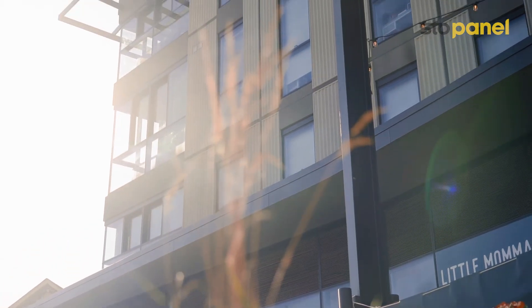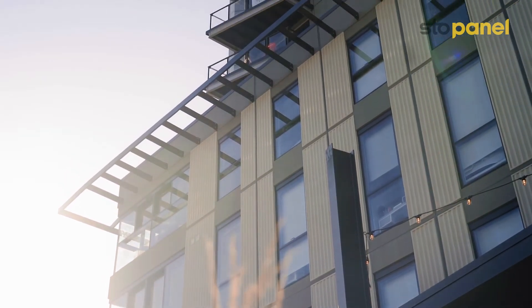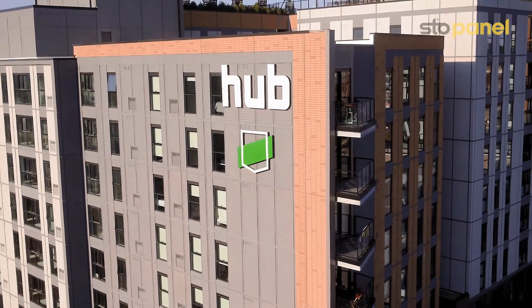We shorten the duration of the installation of the building envelope on a project by about 80%. What we'll do in 68 days at the Hub Plus would have taken anywhere between 8 and 10 months of field-installed work.